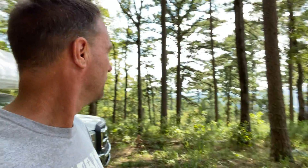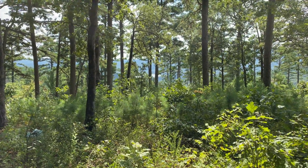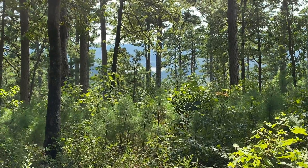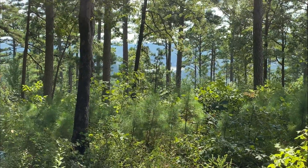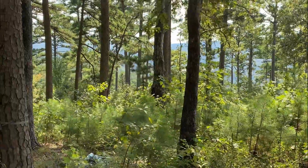Just a couple miles down the road is Hurricane Creek. I'm gonna take my motorcycle down there and check that creek out. Right down there is Shores Lake, and around Shores Lake is the Shores Lake Campground — part of the Corps of Engineers campgrounds. I definitely prefer to be up here for sure.